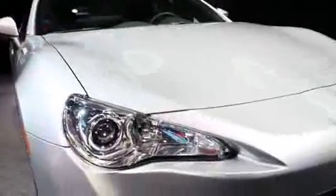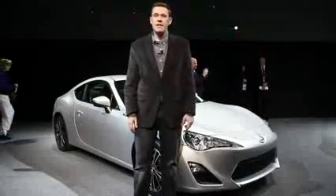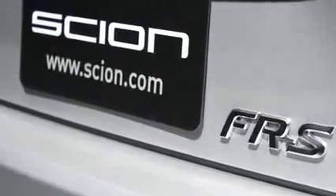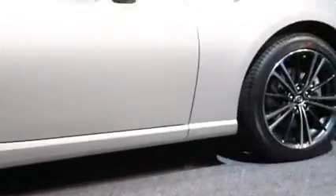Hi, I'm Nelson Ireson with High Gear Media. We're at the 2012 Detroit Auto Show where we're looking at all the latest performance and luxury cars they've got on display. We're here with the 2013 Scion FR-S — the third member of the Toyota GT86 crew, joining the Subaru BRZ and the GT86. Aside from a few aesthetic differentiations and the badge itself, it's the exact same car.